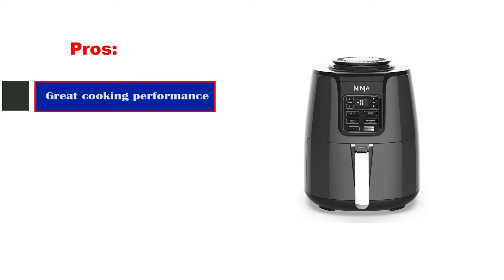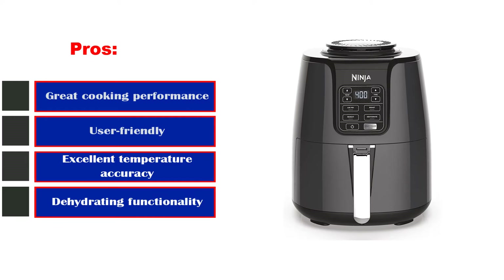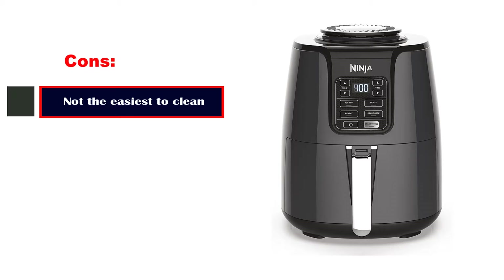Pros: great cooking performance, user-friendly, excellent temperature accuracy, and dehydrating functionality. Cons: not the easiest to clean.